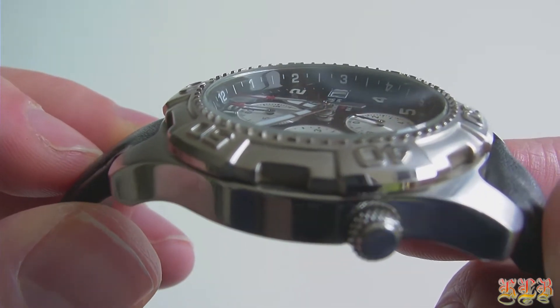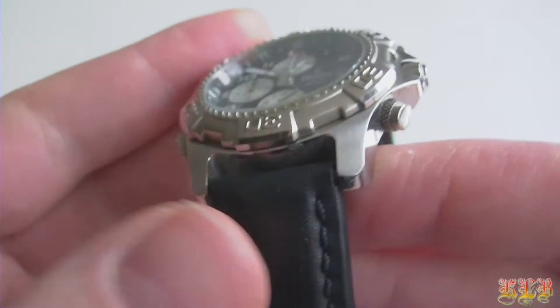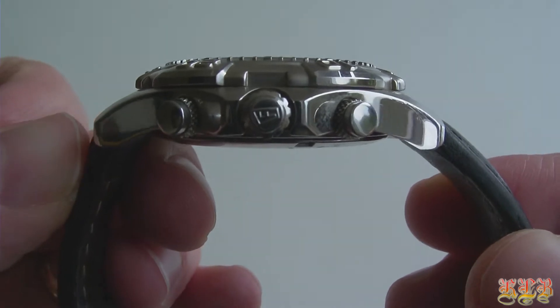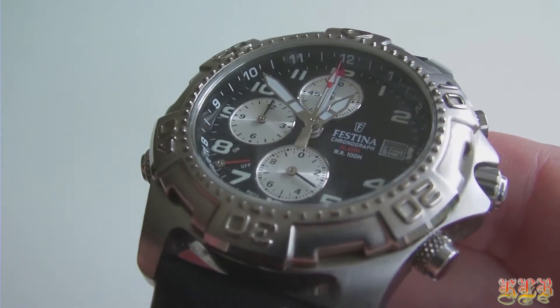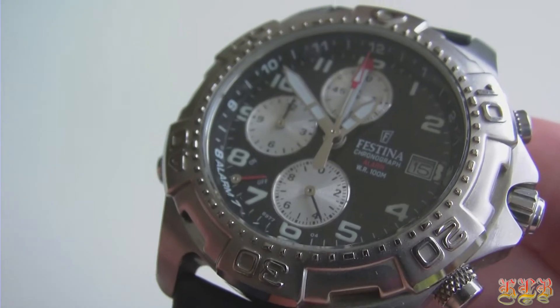A quartz movement is powered by a battery that works in combination with a quartz crystal. The battery life typically lasts one to two years. Quartz movements generally keep the most accurate time, losing only a few seconds a month. Also they have low maintenance costs. Usually the only work needed is to change the simple battery.